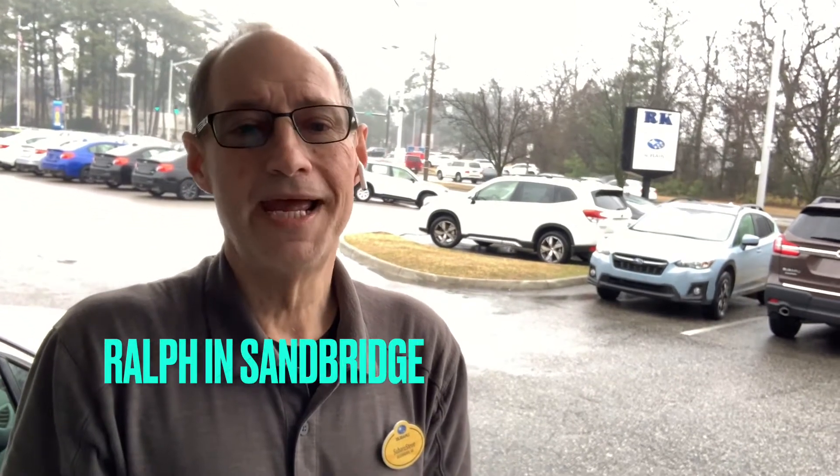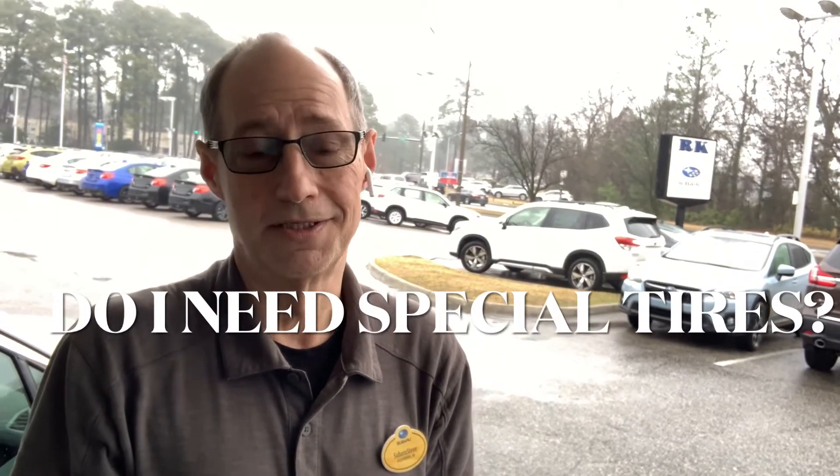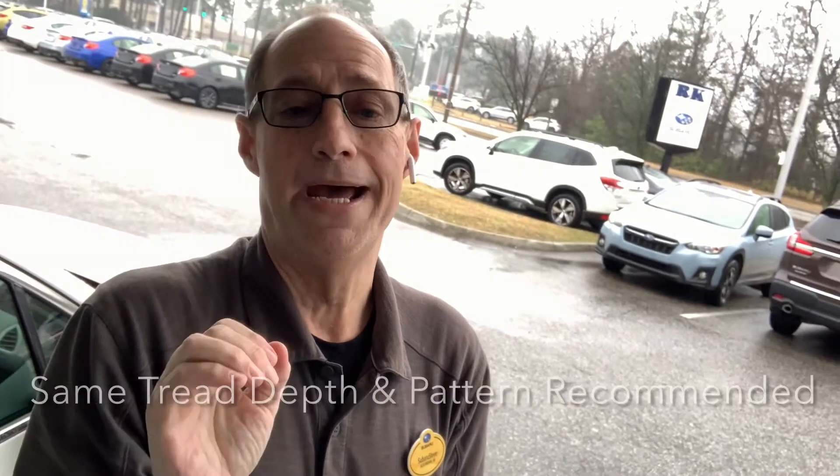A question from Ralph in Sandbridge: do Subarus need special tires? Ralph, that's a great question. Because of our advanced all-wheel drive system, Subaru recommends tires of uniform diameter and tread patterns to operate at peak performance. You want all four tires to have the same tread to get the best performance out of your vehicle. It's recommended to always replace all four tires at once. However, if your remaining three tires are relatively new, you may be able to replace just one with the same brand and model.